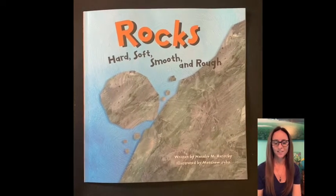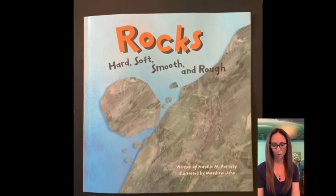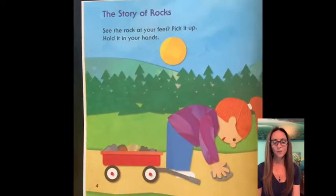Rocks: Hard, Soft, Smooth, and Rough. Written by Natalie M. Rosinski. The Story of Rocks.